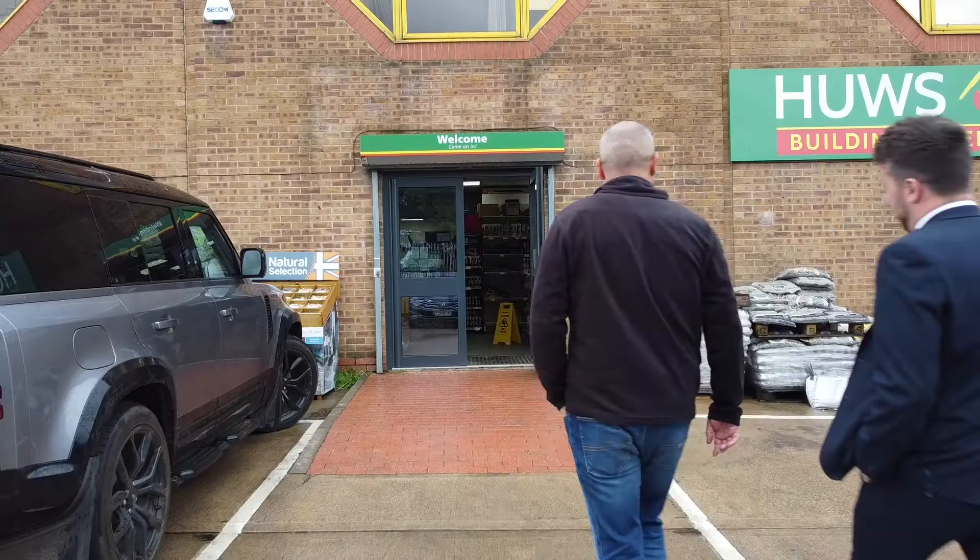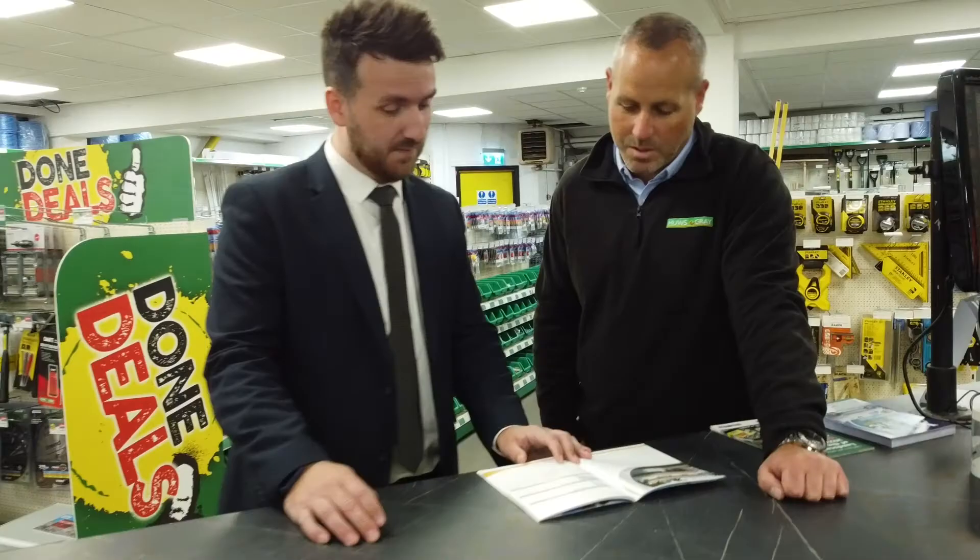The support we get from Freeform in rolling out a range into a branch is superb. Whenever we put product into the branch, there's always a representative from Freeform there to do staff training and help merchandise the product. Yeah, they've been a really good partner for us.